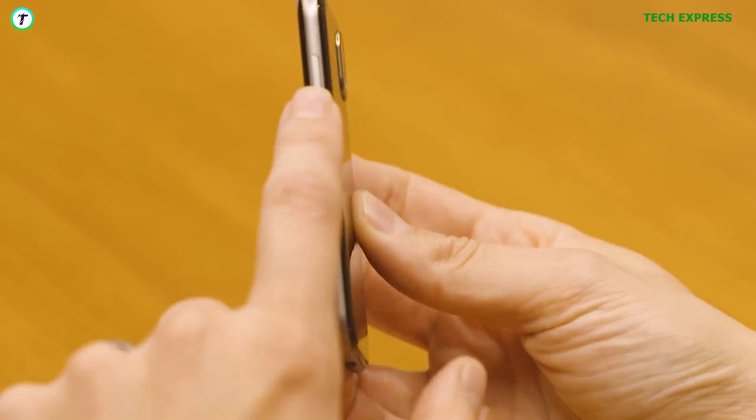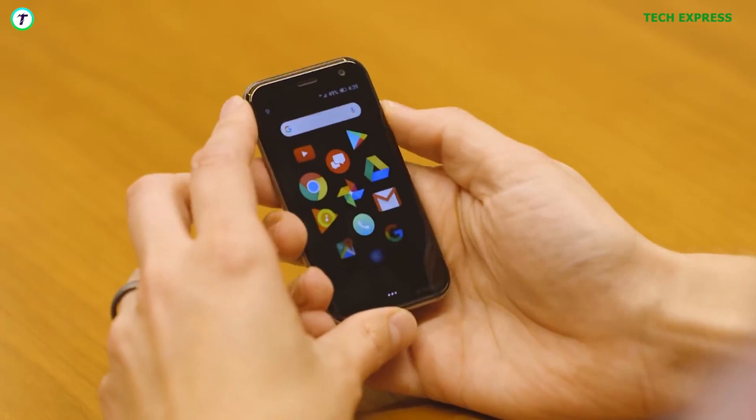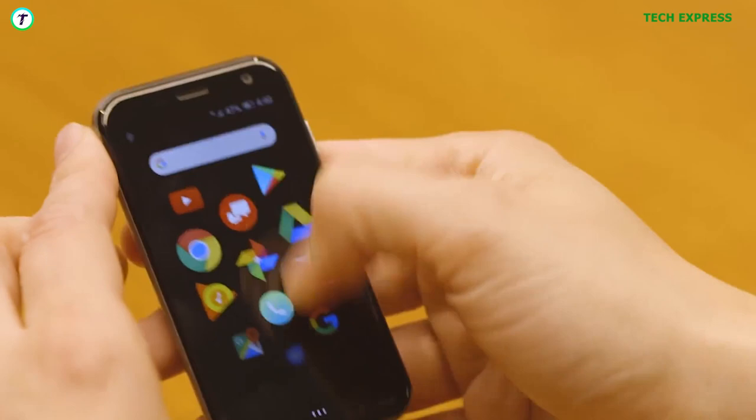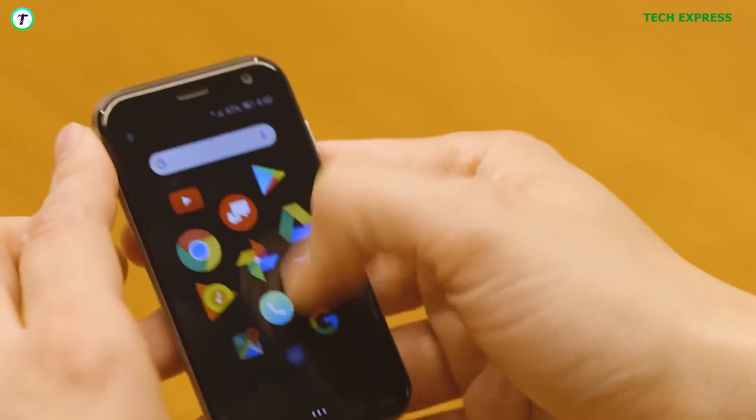It was plagued with lots of problems. For instance, with just an 800mAh battery, its battery life was atrocious. The phone was downright slow, and its 12MP back and 8MP front camera was nothing to write home about. I must admit it was a pretty fine concept, but it just wasn't good enough. The Palm Phone was discontinued later on.